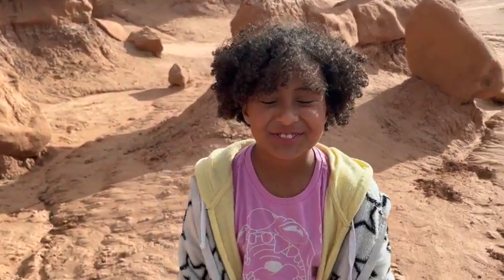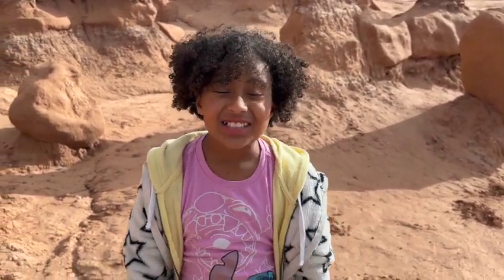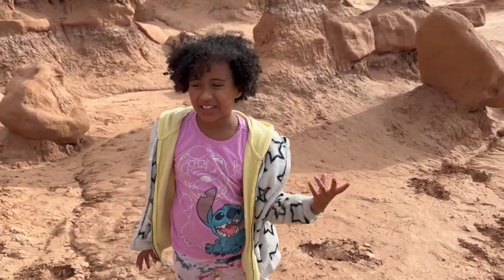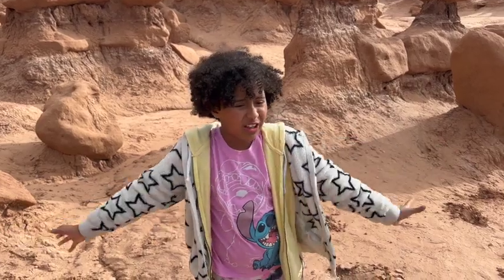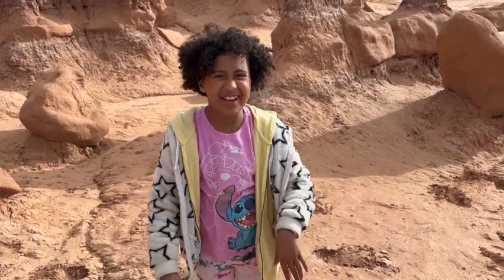What are your thoughts — from a kid — on Goblin Valley State Park? It's awesome! On some trails you have to stay on the trail, but here you can just really walk wherever. There are some trails you can go on, but when you just walk all over you can go to any rock. There are some poles and caves you can climb in. I really like it.